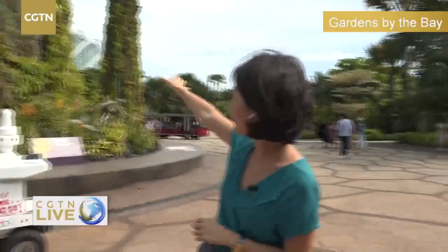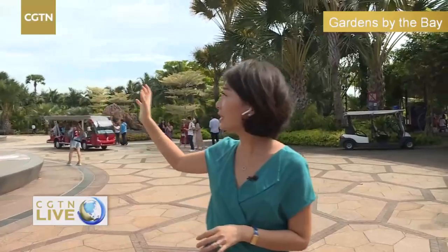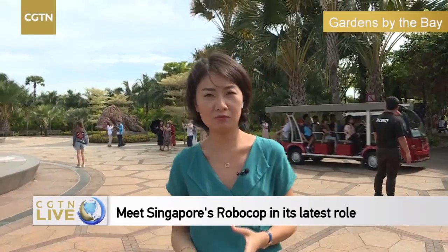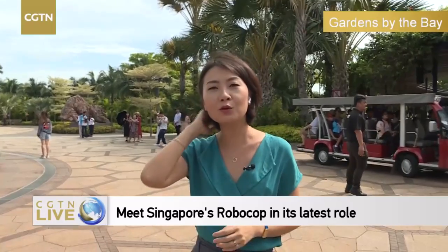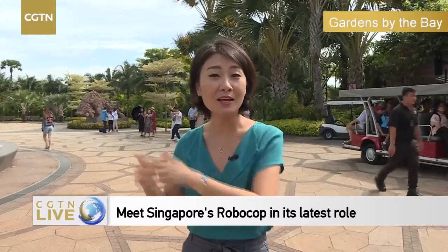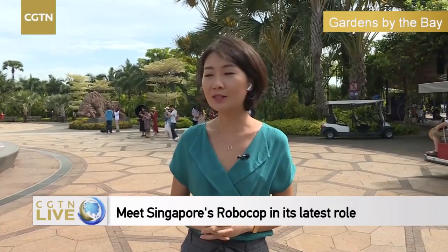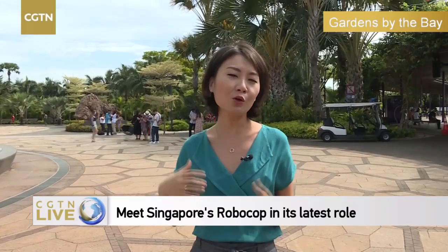As you can see, the glass dome — there are two places. One is called the Flower Dome and inside it's temperature controlled. They also have a waterfall, so it's a rather unusual park. Other parks put you in this tropical heat, but here at Gardens by the Bay in the Flower Dome, the temperature is very pleasant — around 20 degrees Celsius.